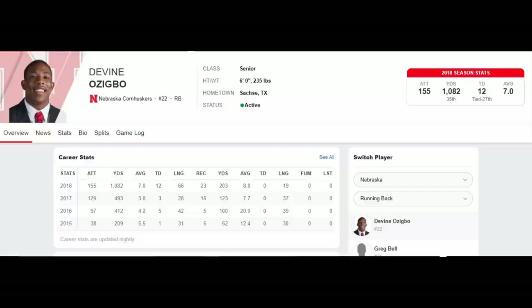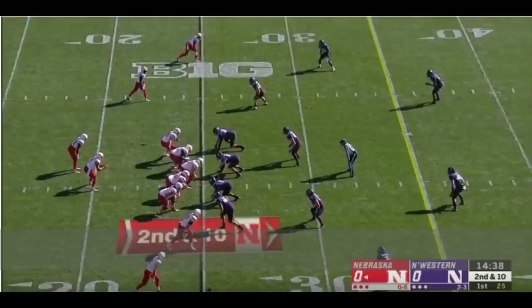Some of the strengths for Mr. Ozigbo are his speed, his power, his cutting ability, his catching ability, his vision, his reaction, his burst, and he has some very strong legs. In terms of his weaknesses: his pass blocking, his catching, and his route running. We're going to examine all those things, so sit back and get comfortable for a deep dive into Mr. Ozigbo.